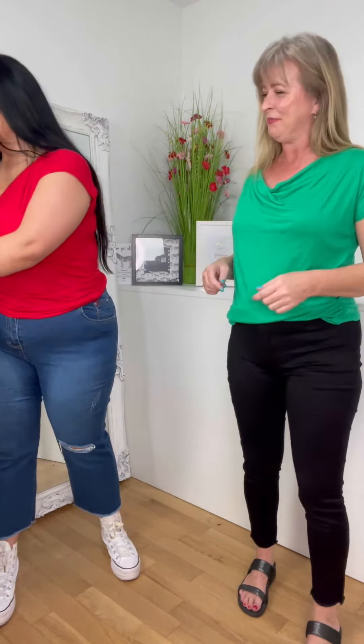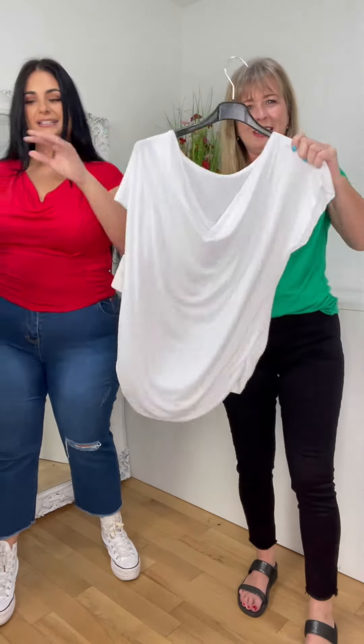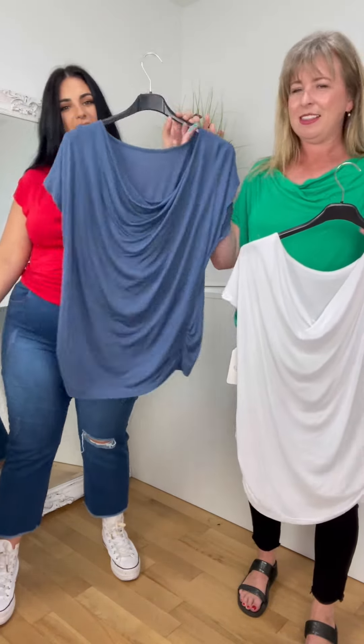It's a really cute little top and it comes in a million different colors — green, red, and we have a white, and this is like a denim-y kind of color.